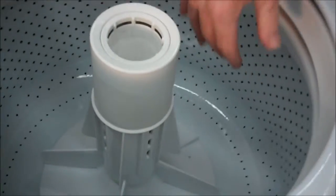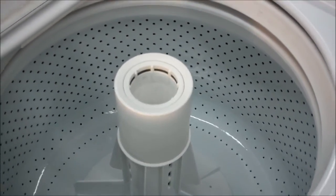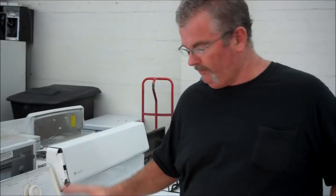They actually made this tub a little bit bigger than the standard Maytag tubs of the older ones. It's porcelain. It's going to hold everything that a deeper tub will hold because it's wider — it's not as deep, but it's wider. It's a good size tub.